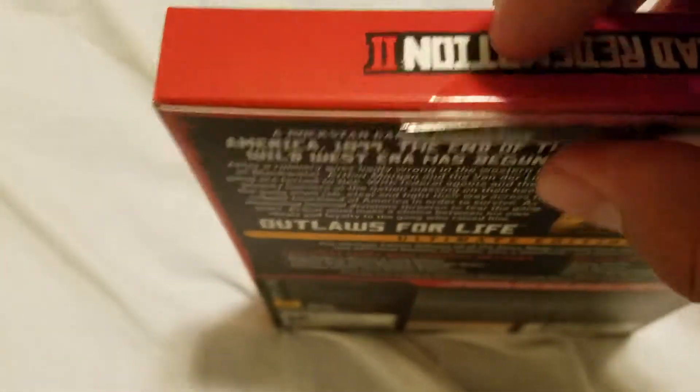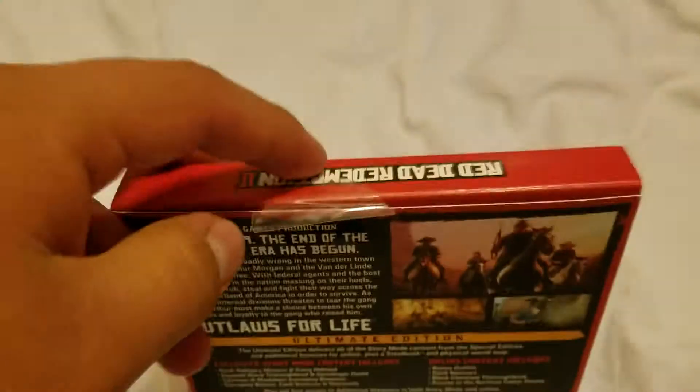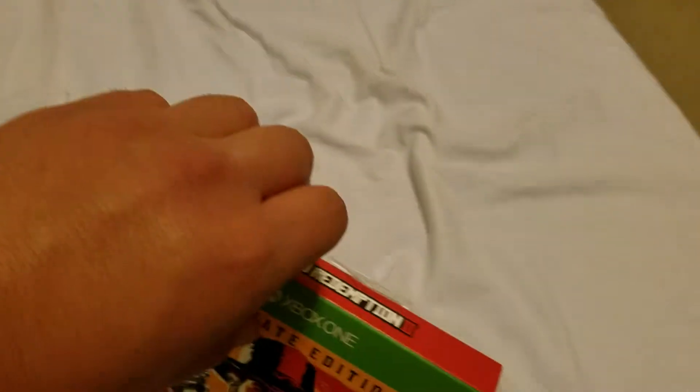Here's a little tape holding the box together. It's going to take some time to peel it off, so let me pause the video really quick. Alright, got the little tape off. Now we can open and see what the steelbook looks like — because I don't know what it looks like, and that's for the best. I like surprises.